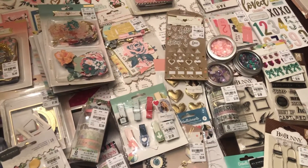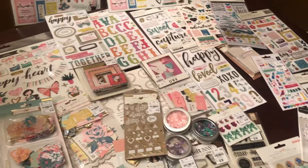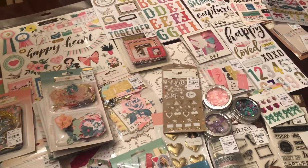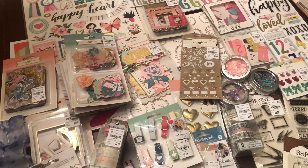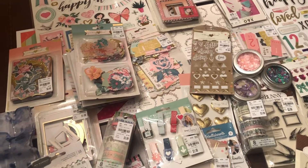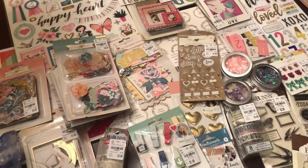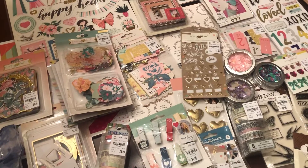Hey everybody, this is Kendra. I am finally coming on to share my Tuesday Morning haul for this week. I shared this video and picture on Instagram because I am super excited about this week. I'm actually contemplating doing a no-spend for the month of March because I have just gone ham — and not just for myself, I do shop for a few people, so some of this they will actually have like duplicates and triplicates.